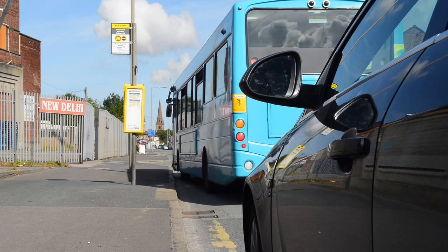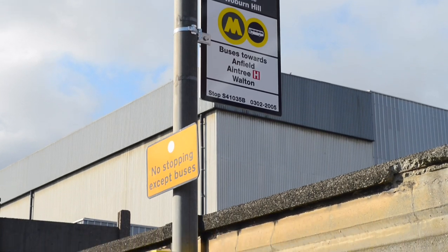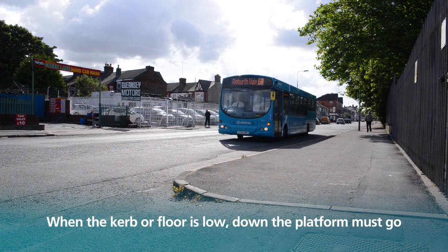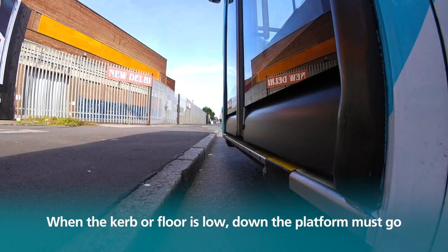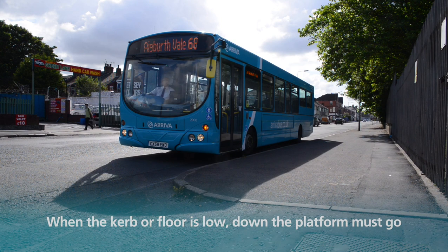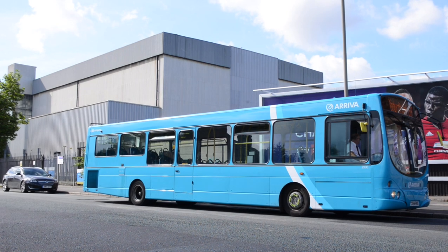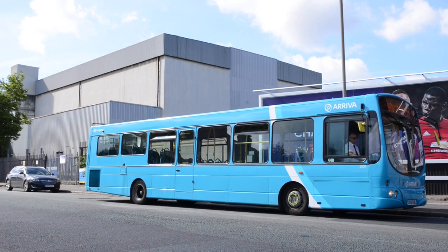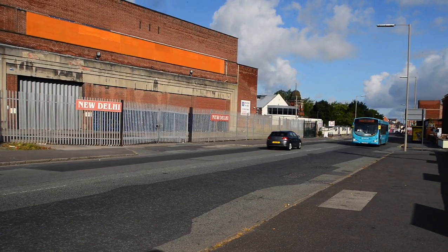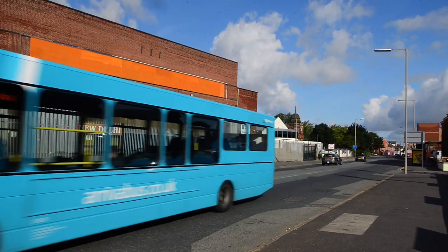Wherever there is an obstruction at a bus stop, it is completely acceptable and expected that you can stop before or after the bus stop pole or shelter. When stopped in this position, lower the platform and take a good look in your near side mirror, as cyclists may try to pass you on the near side. Of course, if somebody with a wheelchair, pushchair, buggy, or pram is attempting to board or alight, you will have to continue past the parked vehicles and find the nearest safe and legal place to stop.